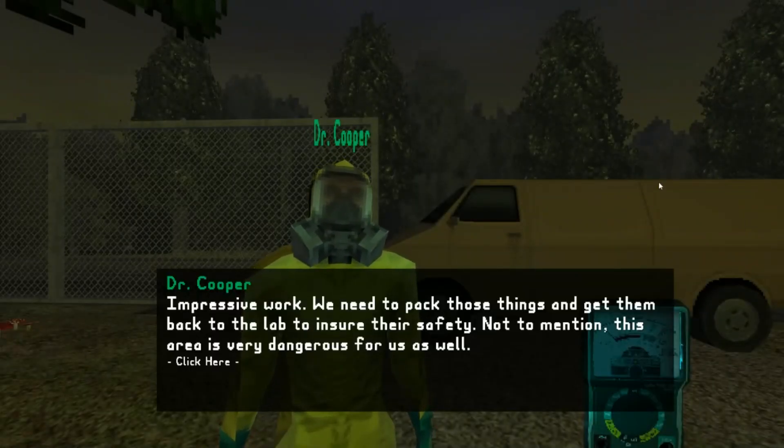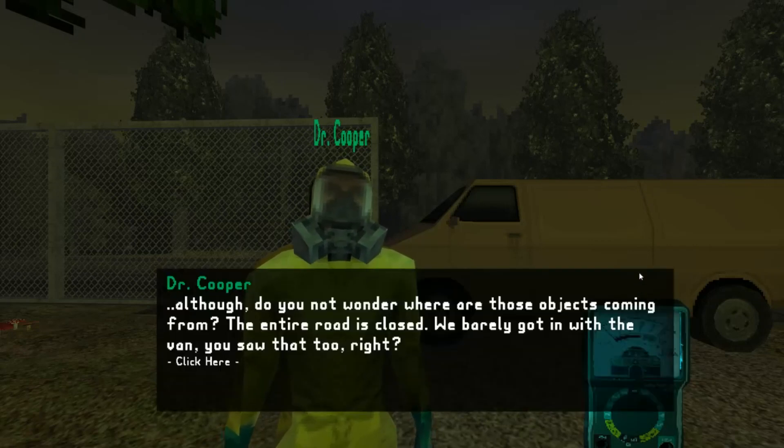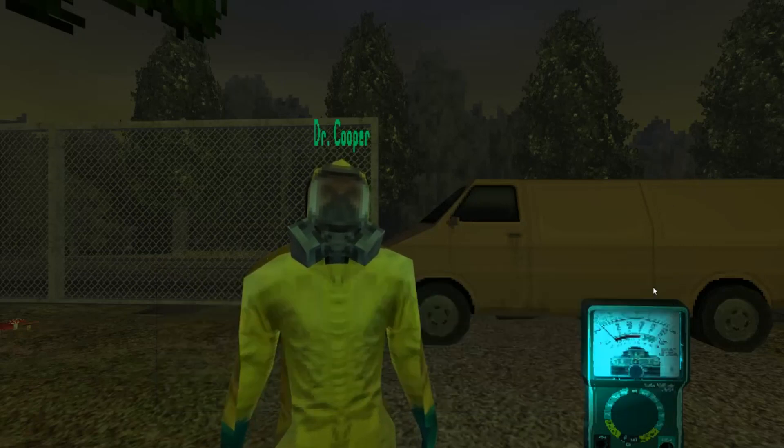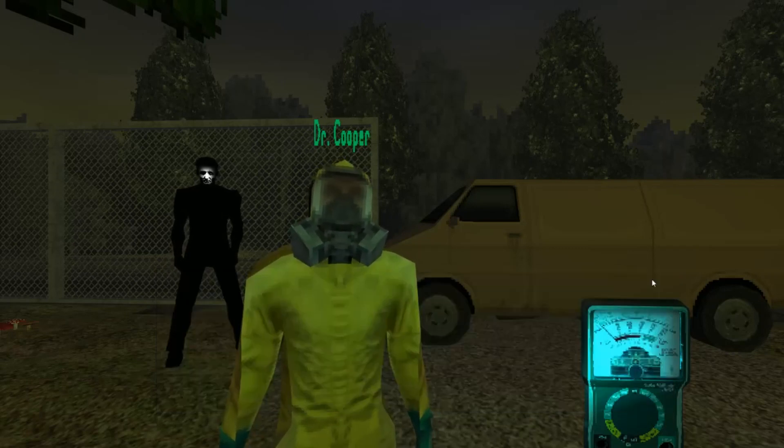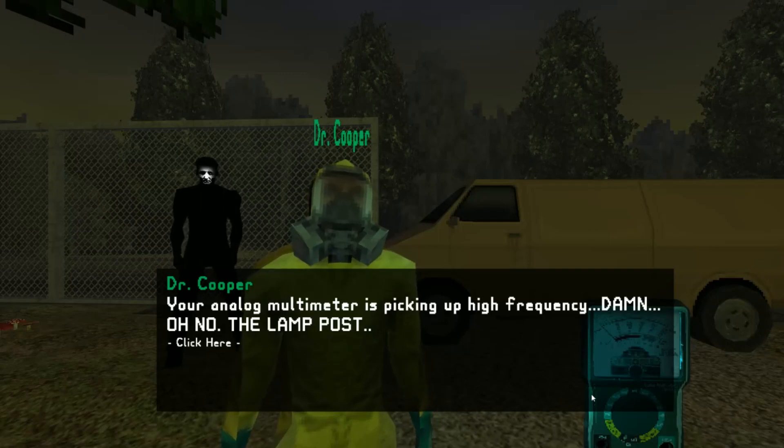Impressive work. We need to pack those things and get them back to the lab to ensure their safety — not to mention this area is very dangerous for us as well. Although, do you not wonder where all those objects are coming from? The entire road is closed, we barely got in with the van. No one is allowed in this area, yet there are so many objects. Could it be that the SCP moves those objects from somewhere — maybe even from other dimensions? Your analog multimeter is picking up high frequency... damn, oh no — the lamp post!